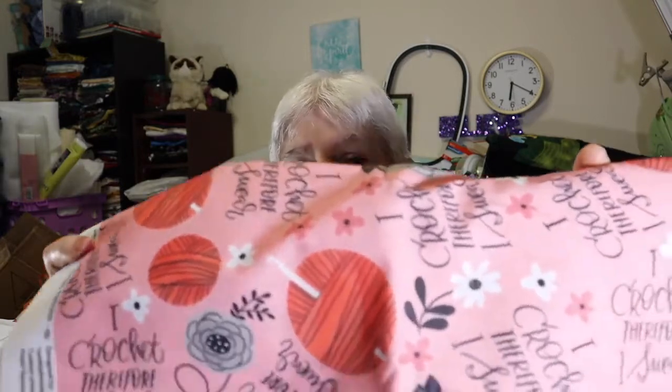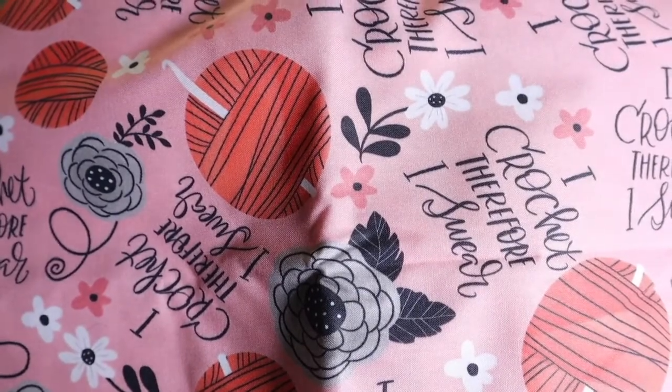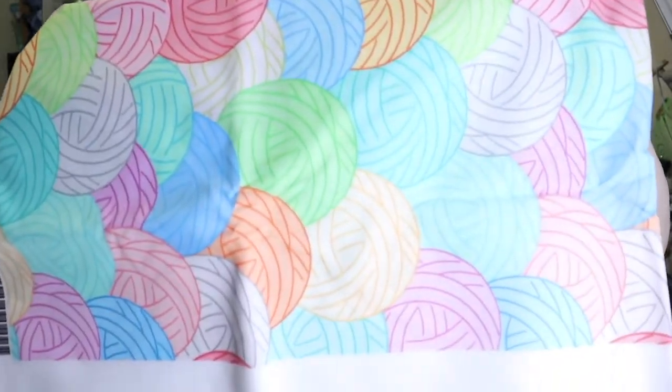I also found this lovely little fabric — it's just got yarn balls on it, and flowers with the crochet hook, and it says 'I crochet, therefore I swear.' I know some of us have done that before. And then I also got this because I just thought it was adorable — these are just yarn balls — to make some project bags.